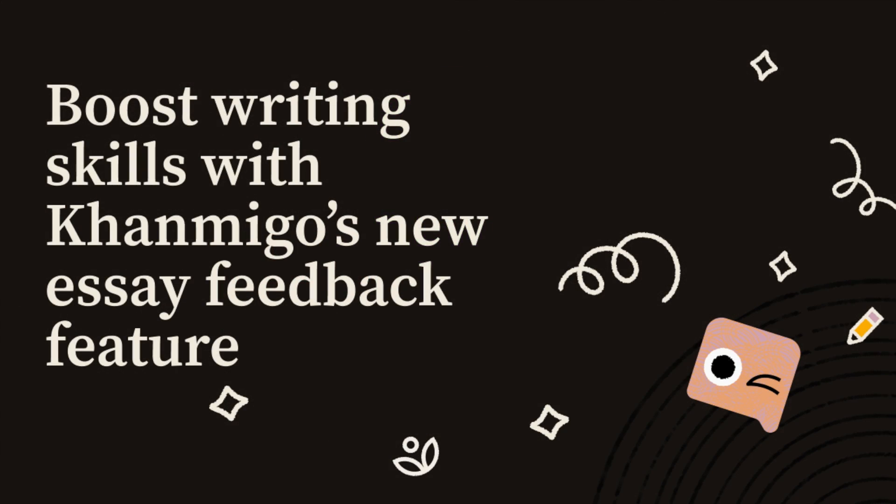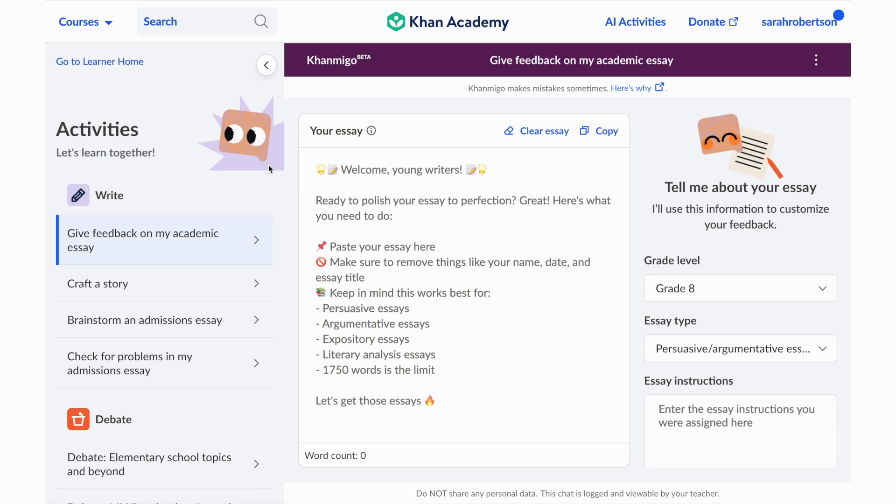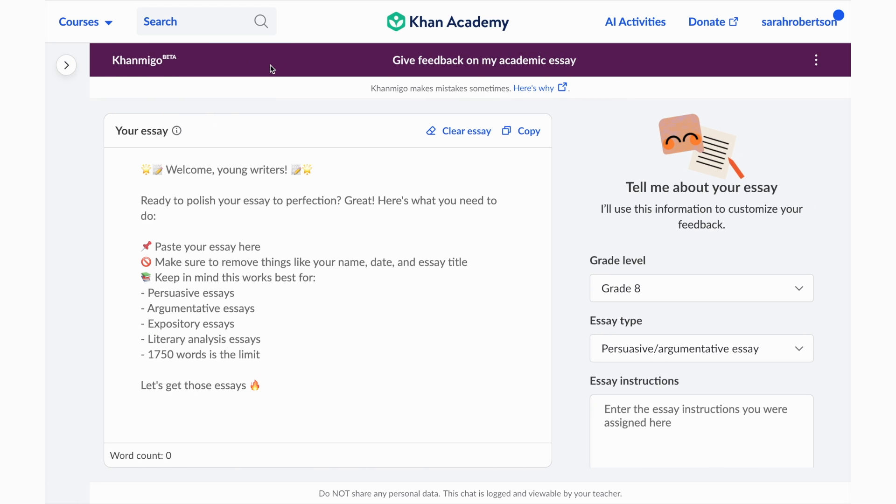Now, we're proud to present our latest Conmigo feature: Academic Essay Feedback. This new feature provides immediate, high-quality feedback on essays to help students become more skilled and confident writers. Let me show you how it works.